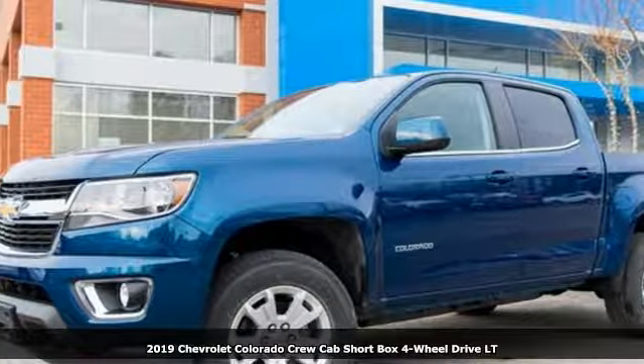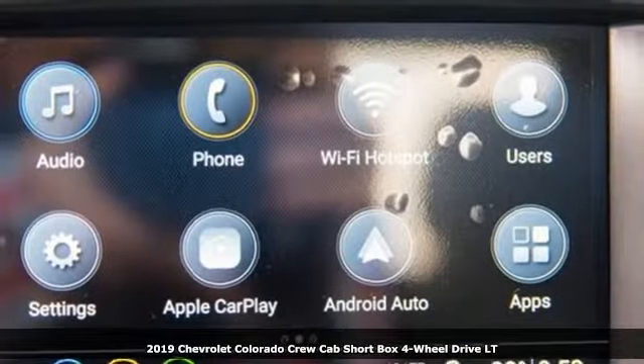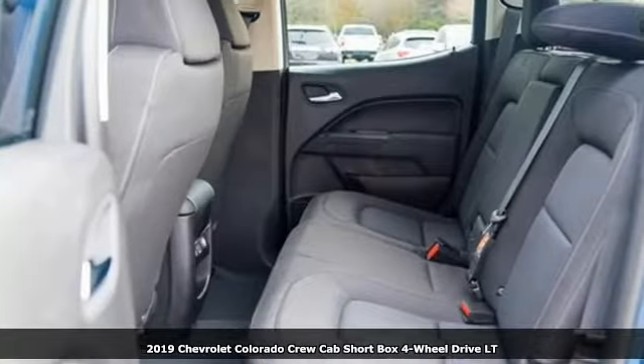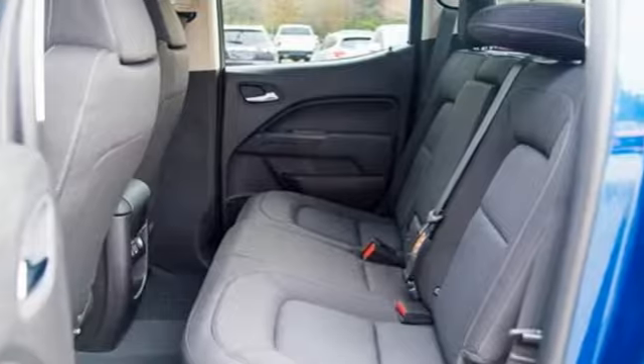It's a new 2019 Chevrolet Colorado. There's more than a century of ingenuity and significance in every Chevy. It boasts an impressive list of features like these.